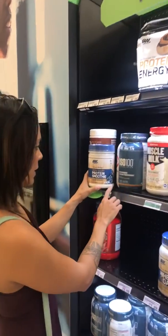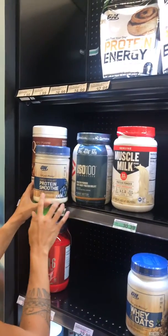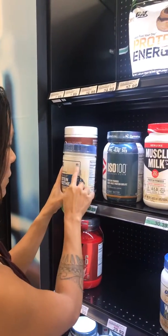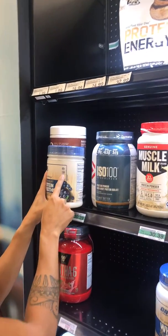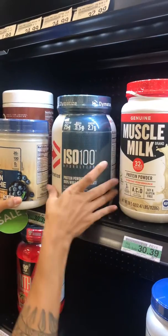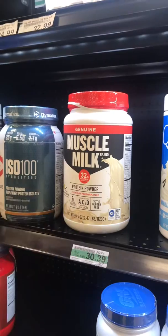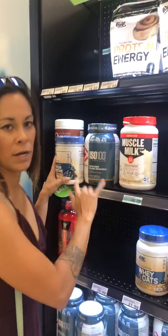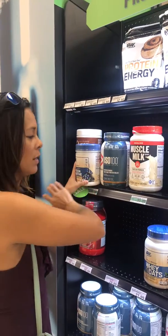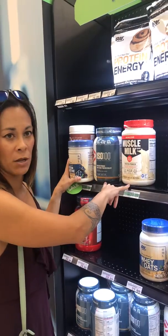Looking at these three protein powders — this is whey protein isolate, this is also whey and gluten-free, and this is a protein smoothie. This one has 20 grams of protein at 130 calories, this one has 25 grams, and this one has 32 grams. Based on these three, I know what I'm looking for. For my weight, I want the lower range, but if you have a higher weight in kilograms you'll be looking at something in the top echelon.